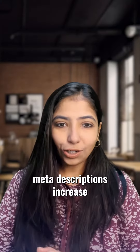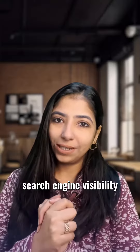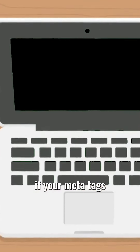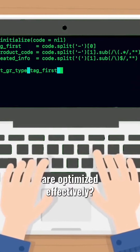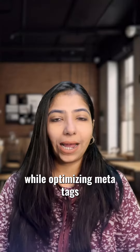Well-optimized meta descriptions increase click-through rates and improve search engine visibility of any new website. But how do you know if your meta tags are optimized effectively? I'll discuss three questions that you should ask while optimizing meta tags to get the best results.